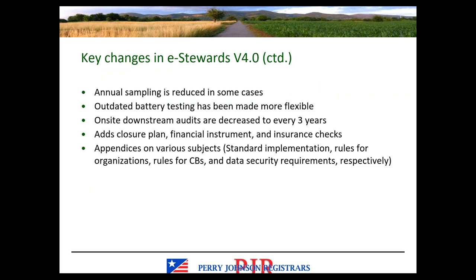In some cases, annual sampling is reduced. More flexibility has been added to battery testing requirements, removing some outdated information. On-site downstream audits are decreased from every two years to every three years. Version 4.0 adds closure plan, financial instrument, and insurance checks in regards to downstream accountability. There are also appendices covering standard implementation, rules for organizations, rules for certification bodies, and data security requirements respectively.